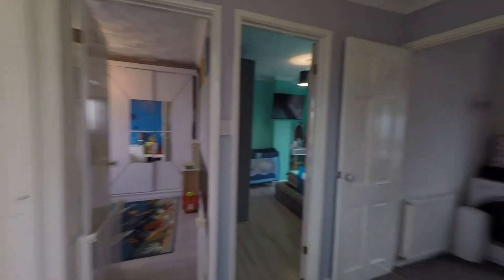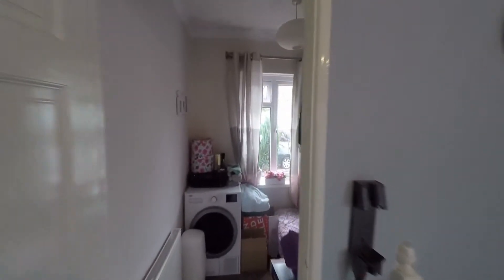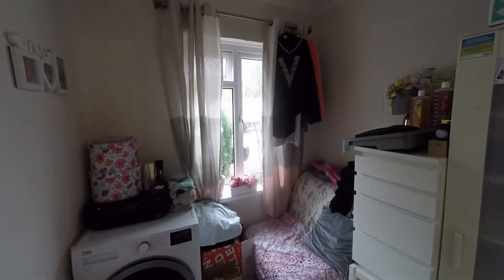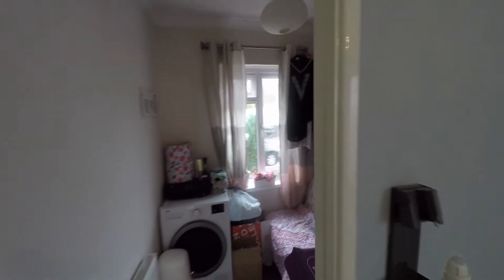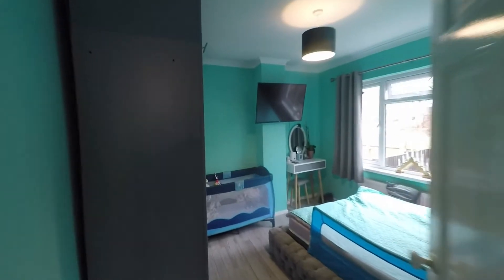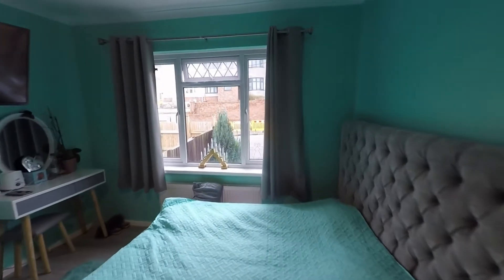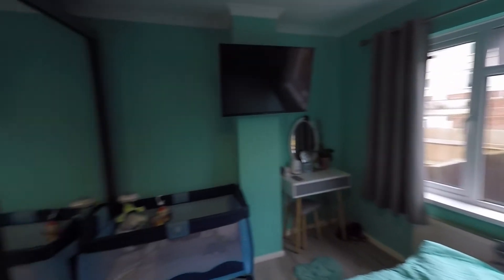We'll start at the front of the property where we have bedroom three — this being the smallest of all three rooms, but a nice comfortable single bedroom. The bedroom next door is a real generous double, with ample space for a double or even king size bed plus all of your required bedroom furniture.